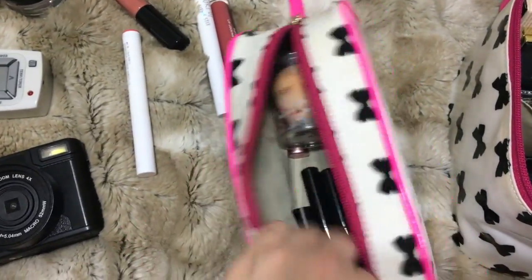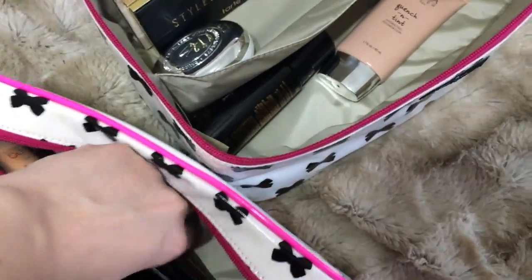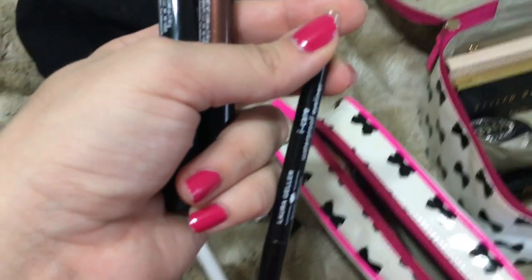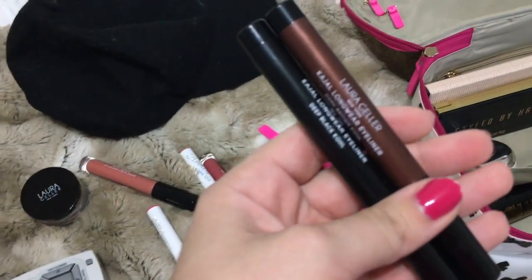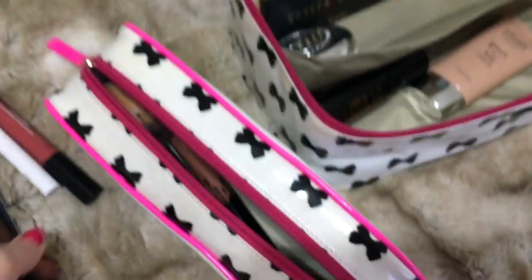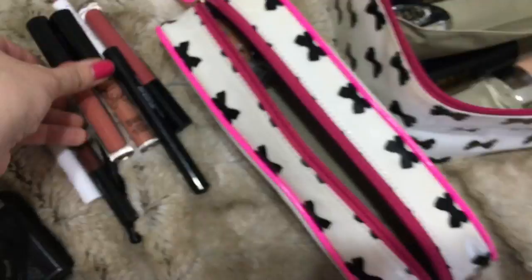I have my nude beauty blender in there. I have three Laura Geller eyeliners — the Eye Care Waterproof Eyeliner in black, and two kajals which I'm obsessed with lately: Dark Brown Coal and Deep Black Coal. I also have my Kylie in Exposed in case I want an ultra-nude lip, even though Beige Bite is a little more pinky.